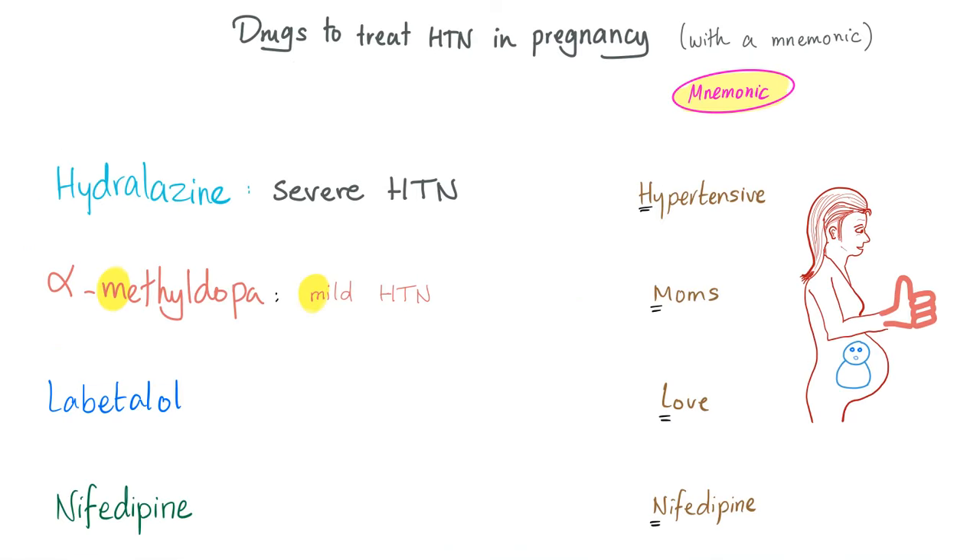And now to the mnemonic — drugs used to treat hypertension in pregnant women. This mnemonic is courtesy of a great student from New York called Allie: 'Hypertensive moms love nifedipine' — hydralazine, methyldopa, labetalol, and nifedipine. Hydralazine is for severe hypertension during pregnancy. Alpha-methyldopa is for mild hypertension during pregnancy, whether it's chronic or gestational.